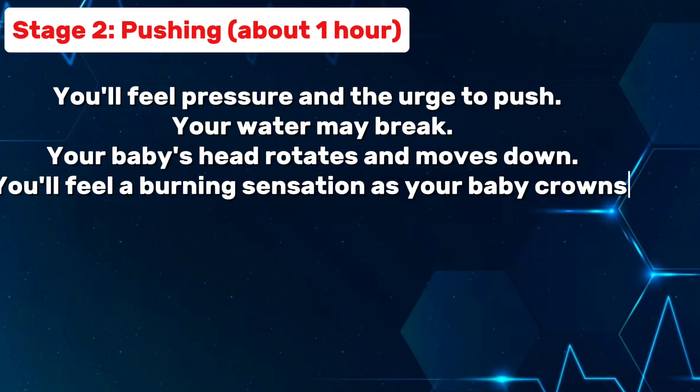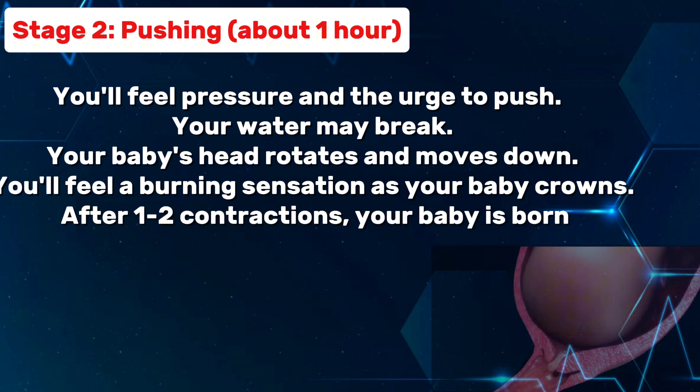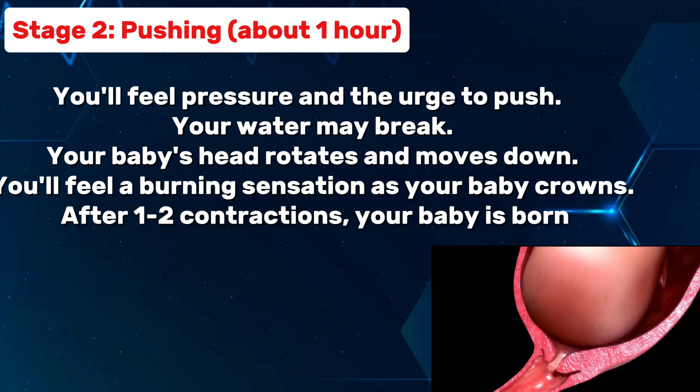You'll feel pressure and the urge to push, and your water may break. Your baby's head rotates and moves down. You'll feel a burning sensation as your baby crowns. After 1 to 2 contractions, your baby is born.